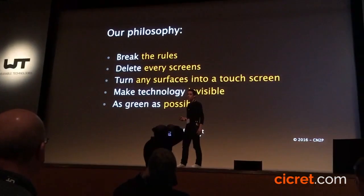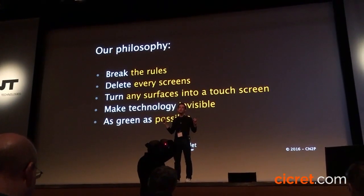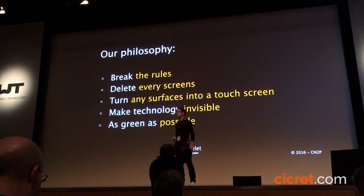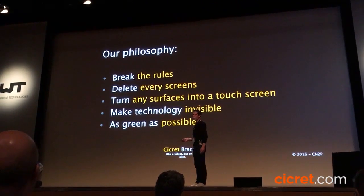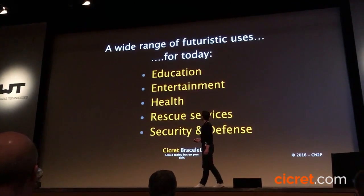There is a second and really important reason for trying to delete the real screen — to make it a little bit green. We know that screens are hard to recycle, so if we can avoid having any screens it makes the technology much more environmentally friendly. We are trying to do our best on that front.